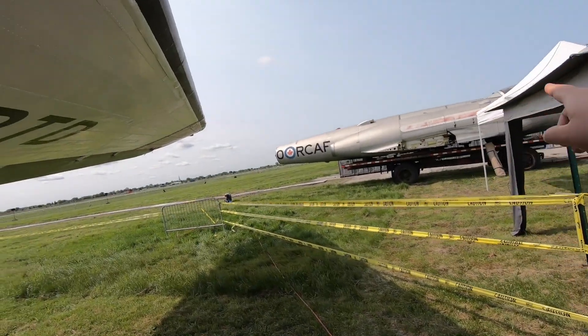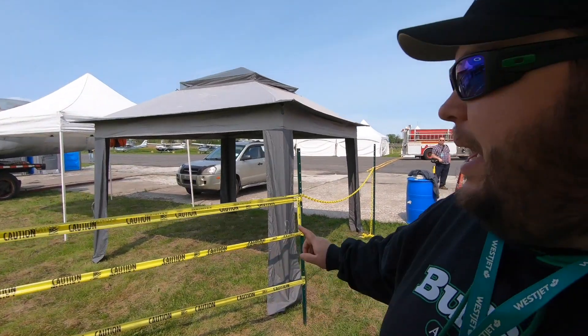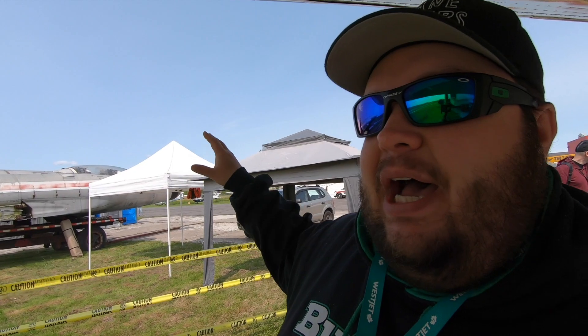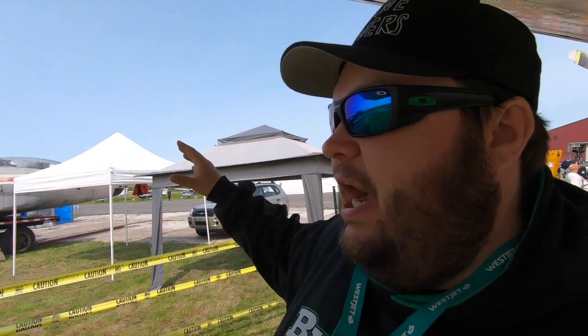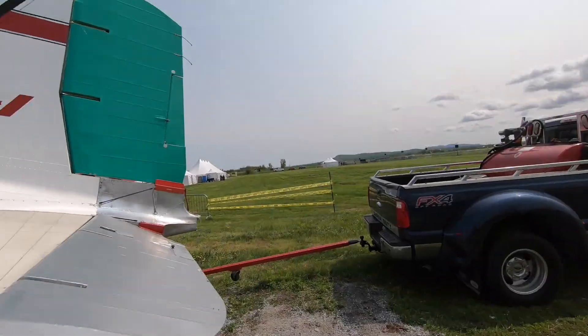We got set up here with the CF100 and two booths where Benoit and Robert are. Robert's going to be the Montreal Museum. Benoit and crew are going to be working on the new museum. The Snowbirds just took off - I think they're going to be doing a practice here pretty soon. It is one heck of a day - let's see what today will bring us.